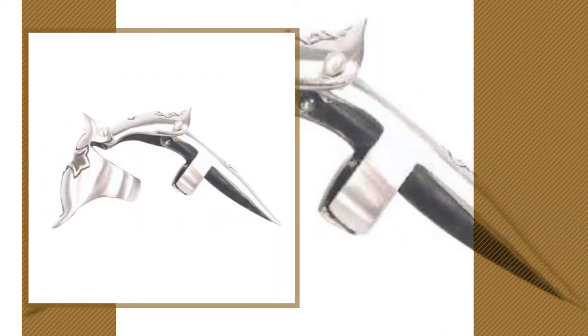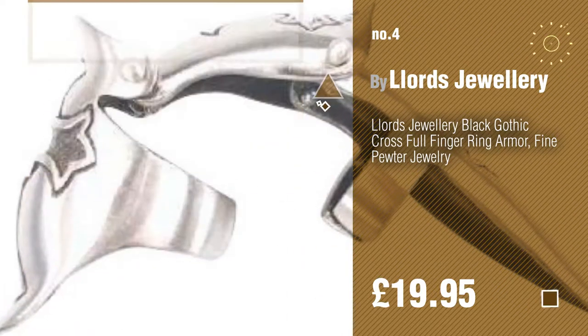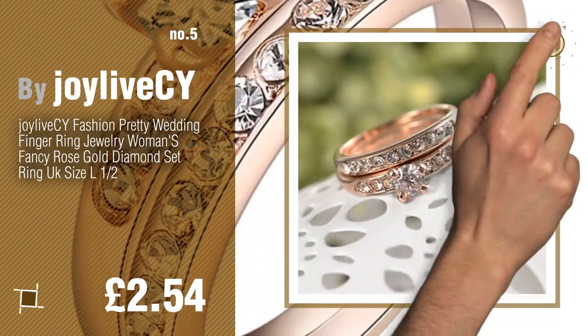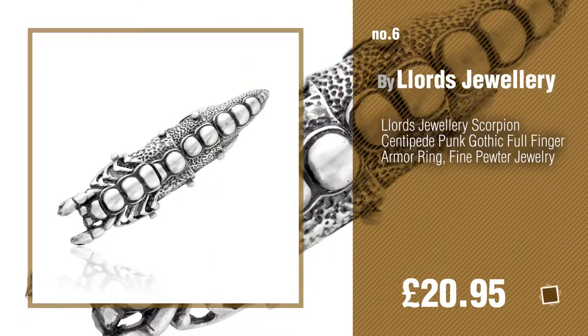Number 4. Number 5. By Joy Life CY. Find these Rings Finger at up to 70% off by clicking the info circle. Number 6. By Lord's Jewelry.